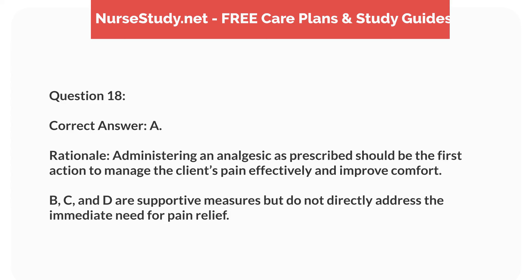Rationale. Administering an analgesic as prescribed should be the first action to manage the client's pain effectively and improve comfort. B, C, and D are supportive measures but do not directly address the immediate need for pain relief.